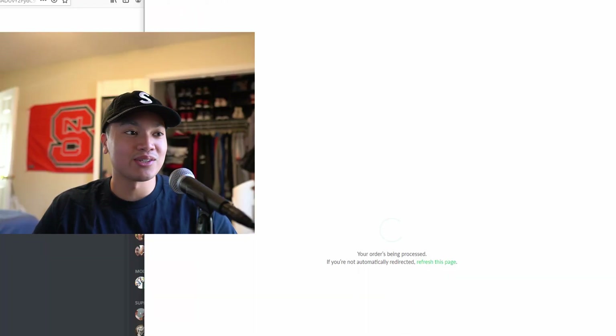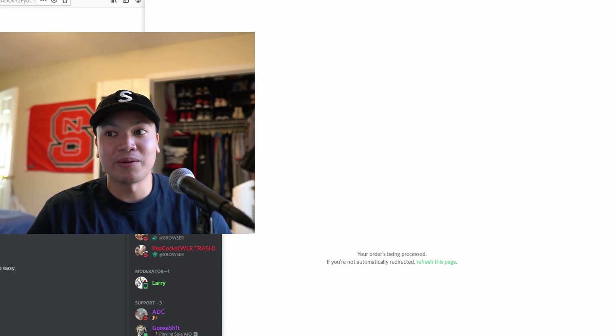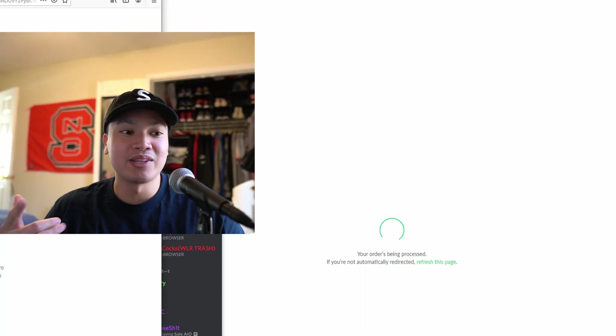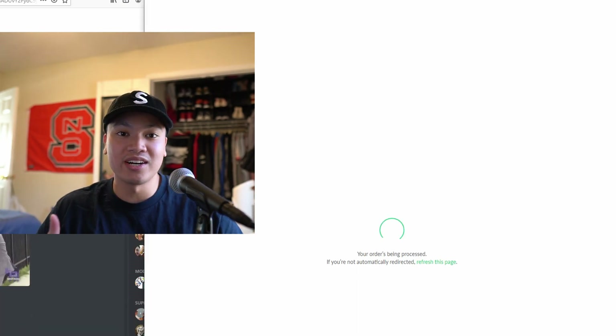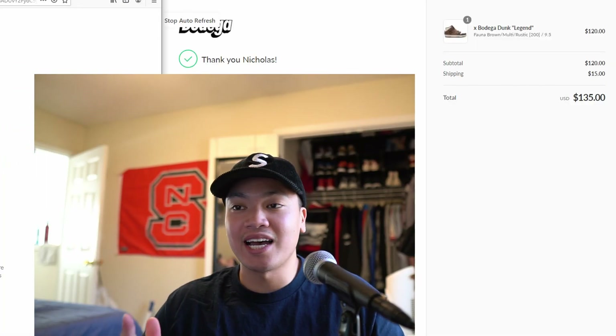Not a lot of bots can actually bypass the queue, and that's one of the things that makes Shopify super annoying but can also bless the manual side of things. This was just one of the lucky days where Shopify actually let me through the queue. Unfortunately on a bunch of other releases this year I was not so lucky - like the Union release. A lot of people hit manual on that, some even got two pairs, and I was just stuck in the Shopify queue spinning in circles. If I had made it past that queue I definitely would have gotten a pair, but it is what it is.